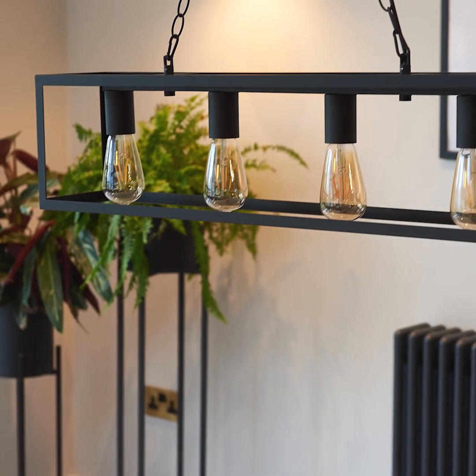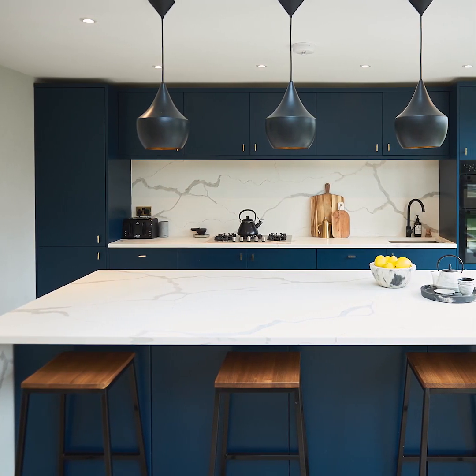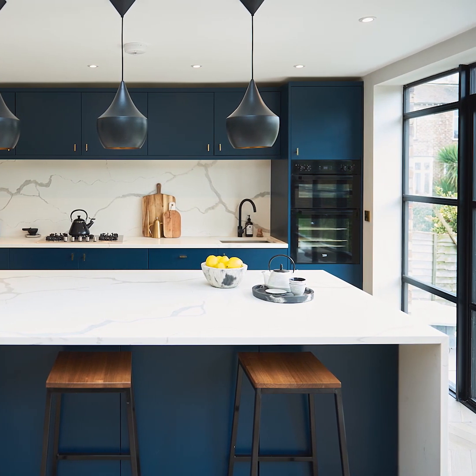My favourite room in the house is probably the kitchen, just because it's so light and we can get all the family round. We can use the whole space — have parties in there, big dinners.